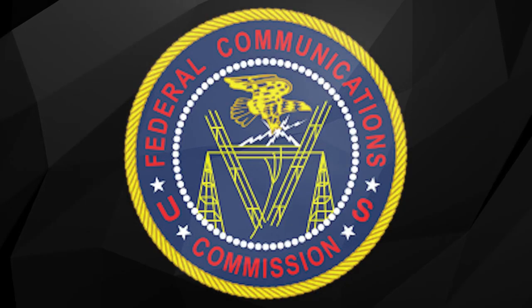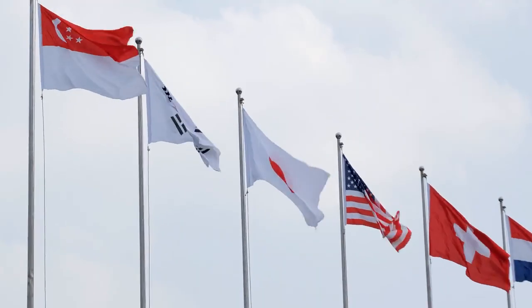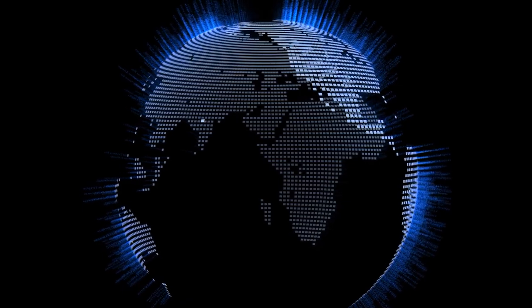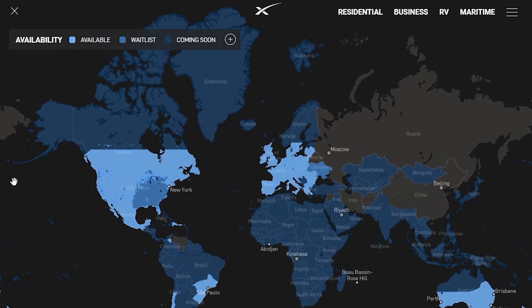SpaceX told the Federal Communications Commission on May 29th that Starlink is active in 48 different US states and available in 36 countries so far, and they are expanding their service to most of Asia, Africa, and the Middle East next year. The Starlink website shows an availability map demonstrating countries where the service is not listed as coming soon, including Afghanistan, Belarus, Cuba, China, Iran, North Korea, Russia, Syria, and Venezuela.